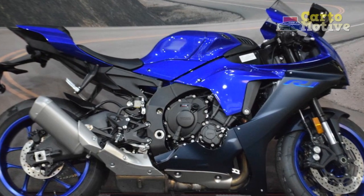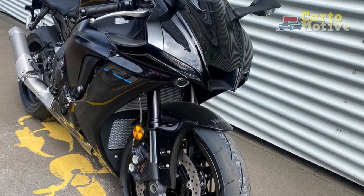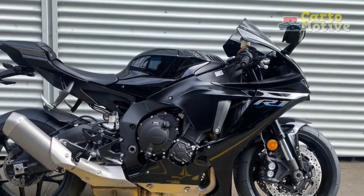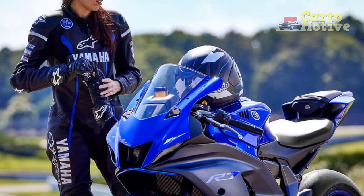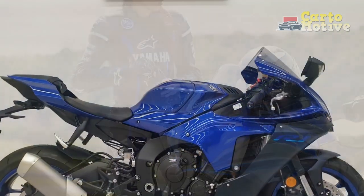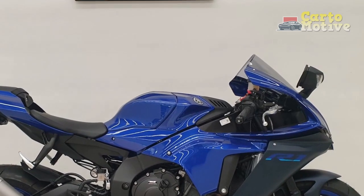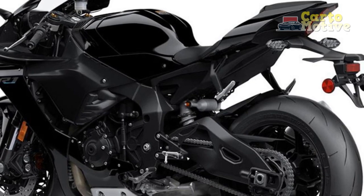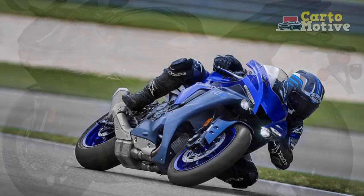The performance of the 2023 Yamaha YZF R1 is nothing short of exhilarating. The powerful 998cc engine delivers an abundance of torque and an adrenaline-inducing 200hp. The bike's exceptional power-to-weight ratio, coupled with advanced aerodynamics, ensures quick acceleration and high top speeds. The YZF R1's advanced electronics — including the 6-axis IMU, Yamaha Ride Control system (YRC), and traction control system (TCS) — provide precise control and enhance the bike's overall performance.